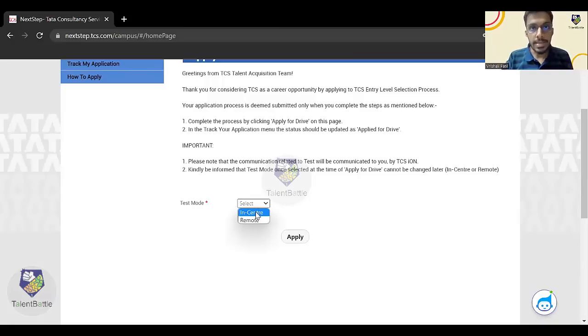Now the most important point: you need to select the test mode. You can select either 'In Center' or 'Remote'. In Center means you go to the nearest TCS iON exam center to give the exam. Remote means you can give the exam from your home or college. We recommend: if you have a good internet connection and a good system, choose Remote; but if you don't want to risk computer hardware or internet issues, it is better to give the exam from the center.